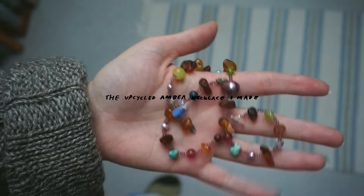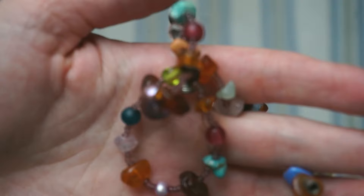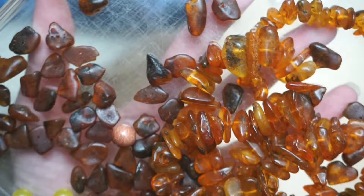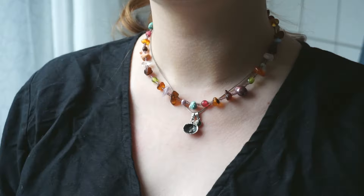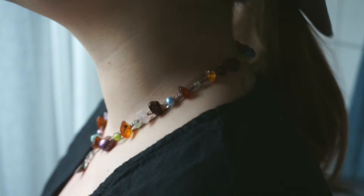I recently made this necklace in order to use up some of the amber from huge amber necklaces I got from actually both of my grandmothers. It was yet another instance of using some of my old equipment that's been laying around — namely my jewelry equipment — and it was really nice to use again. I really enjoy the color combinations of this necklace.